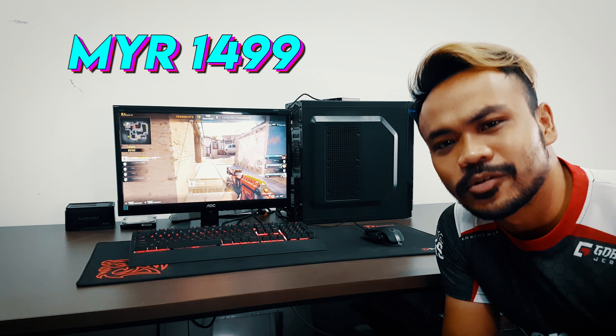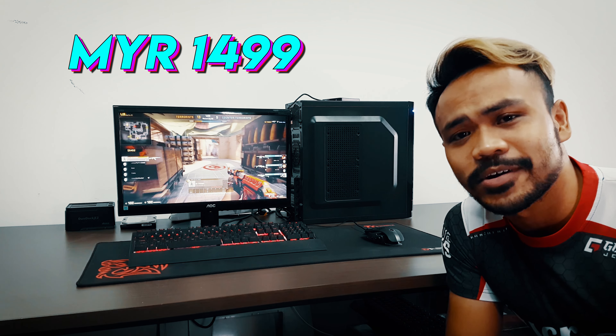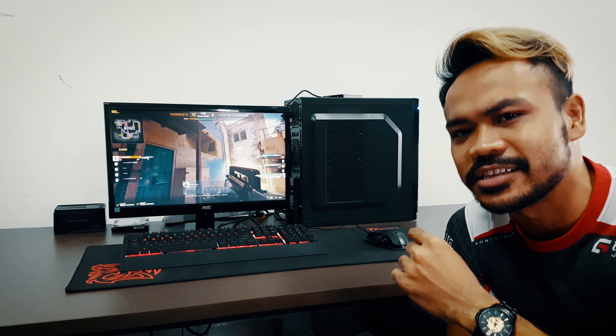This system by Lucru PC is priced at only 1499. And if you're wondering about the benchmarks, let's get to it.